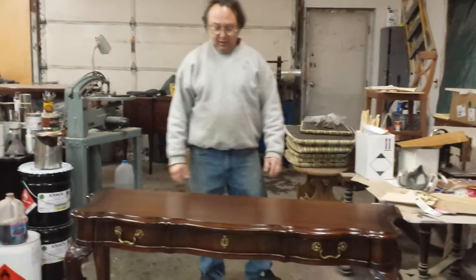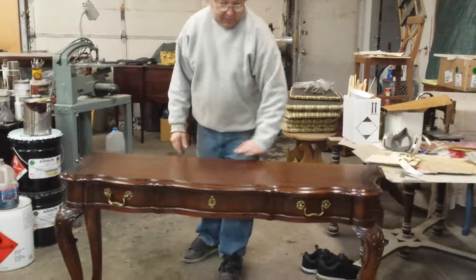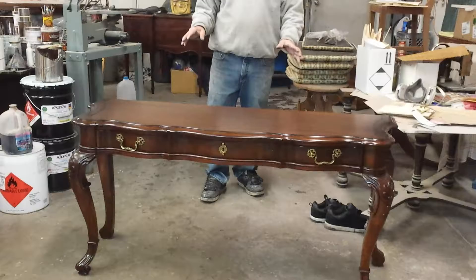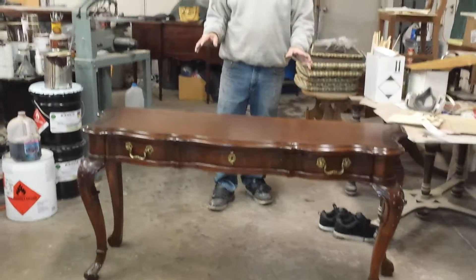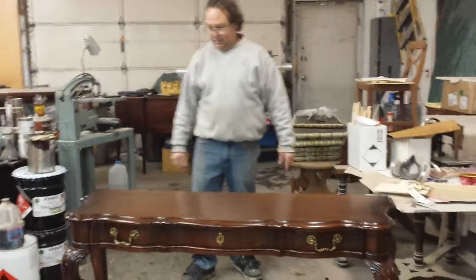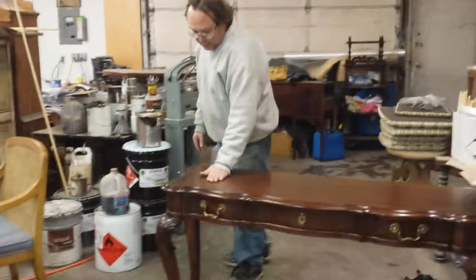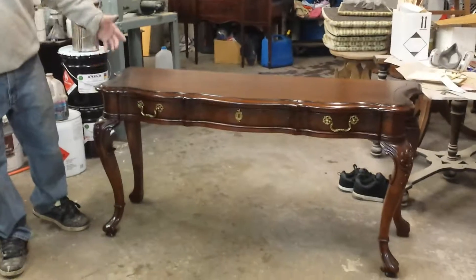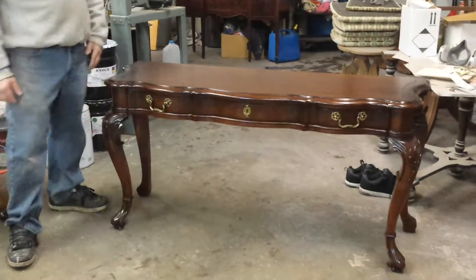We got this beautiful little sofa table here we just got done refinishing. This is a little piece that was made by Baker Furniture Company, and it's cherry. It's beautiful — it's actually a cute little piece.